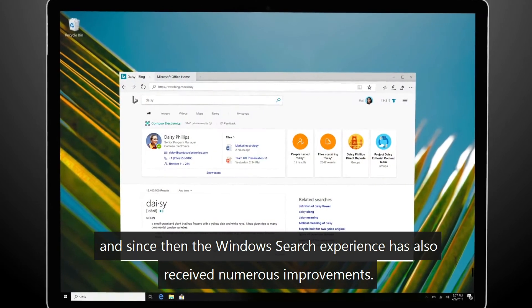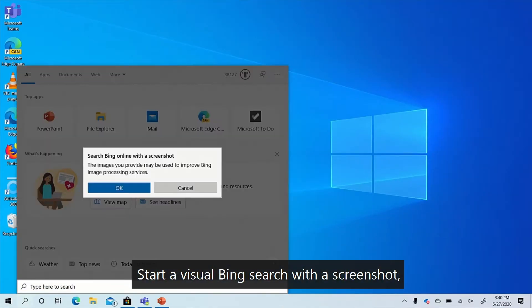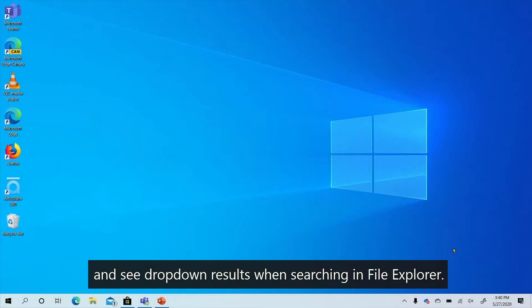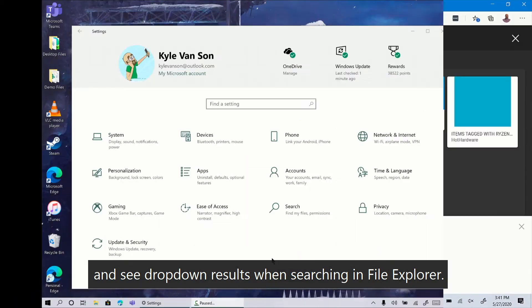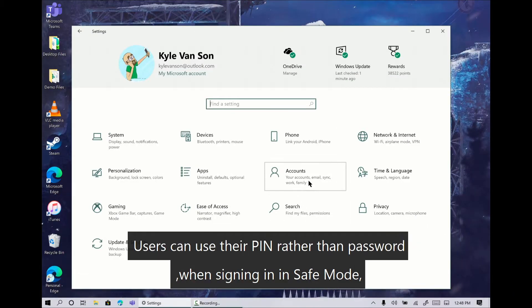Start a visual Bing search with a screenshot, get more interaction within the search home, and see drop-down results when searching in File Explorer.